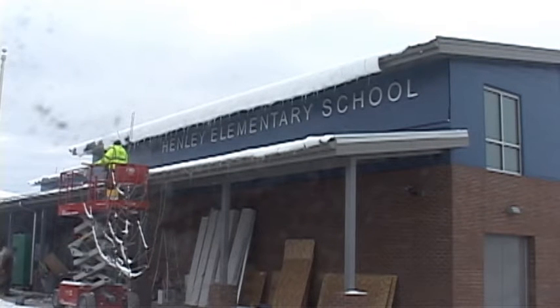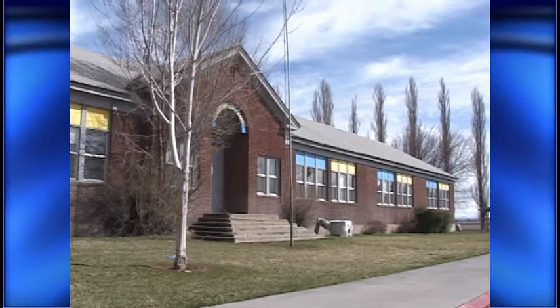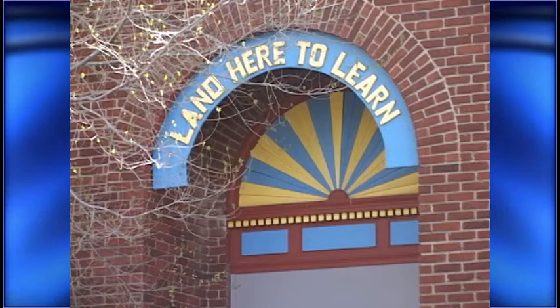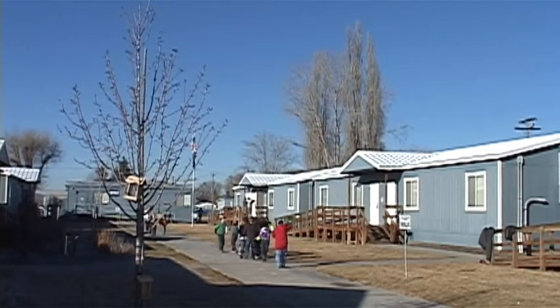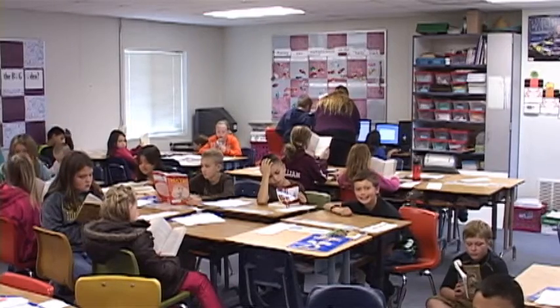Work on the new Henley Elementary School is nearing completion. We have 60,000 square feet and 21 classrooms and a little over 500 students. The original school was shut down in 2006 after 77 years of service. Kids have been attending classes in modular classrooms for the past eight years.